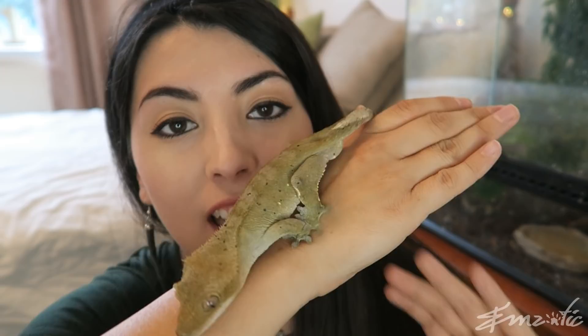Crested geckos are primarily nocturnal, meaning that they wake up at night time, and they've got amazing night time vision. At the moment his eyes are still little slits because it's not night time just yet, but at night their eyes become almost completely like big black beads, and they can see really, really well at night. They need to have really great vision because at night time they need to catch their food.